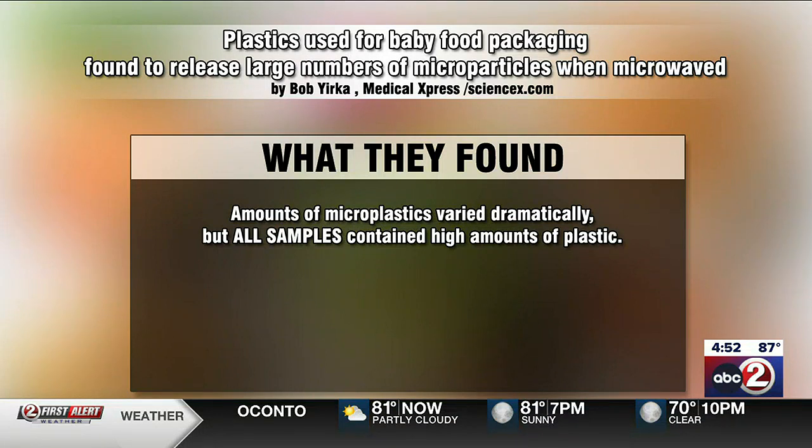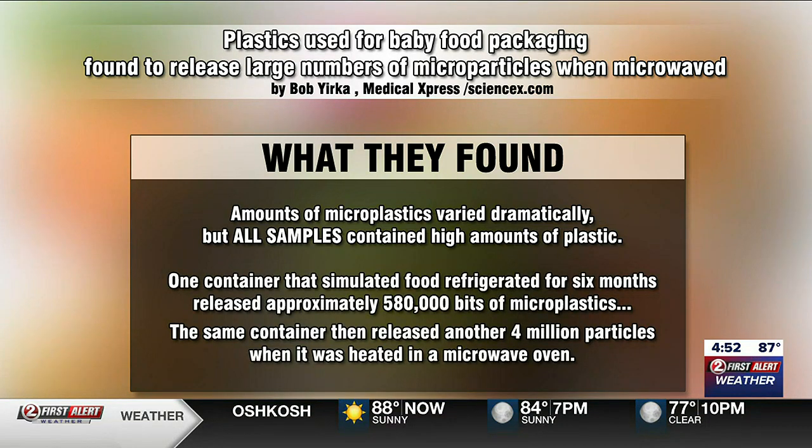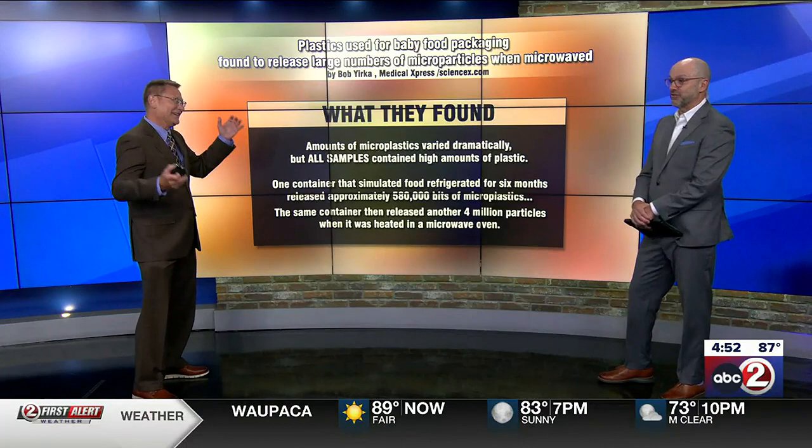Amounts of microplastics varied dramatically, but all samples contained high amounts of plastic. One container that simulated food refrigerated for six months released approximately 580,000 bits of microplastics. When that same container was microwaved, it released another 4 million particles — into the food and into the child.